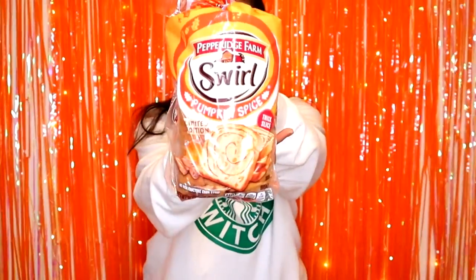Next we have the limited edition pumpkin spice swirl bread from Pepperidge Farm. I don't really get it — it just tastes like cinnamon bread without raisins. I don't know if this is worth it. It's really sweet actually. I think this is going to get a four out of ten.